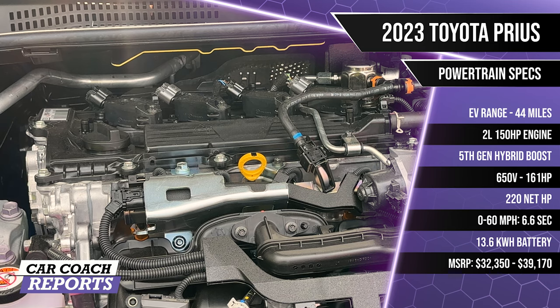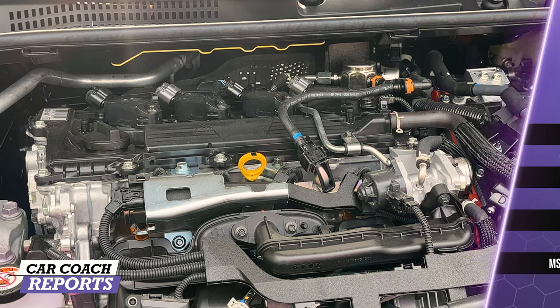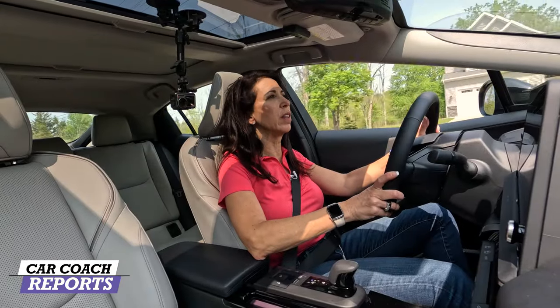The two-liter inline four-cylinder produces 194 horsepower — a 60 percent increase over the previous generation. The AWD model adds a permanent magnet rear motor for an additional 40 horsepower. Every trim from the LE to the Limited can now be had with AWD. The AWD LE achieves 54 MPG combined, up from 49 MPG on the previous generation.